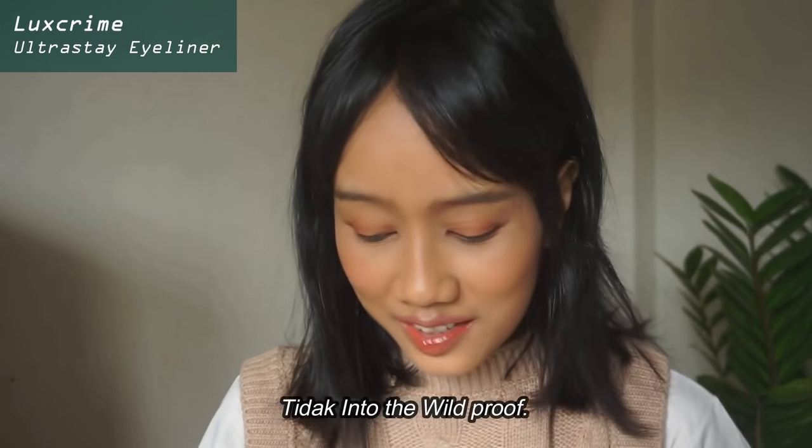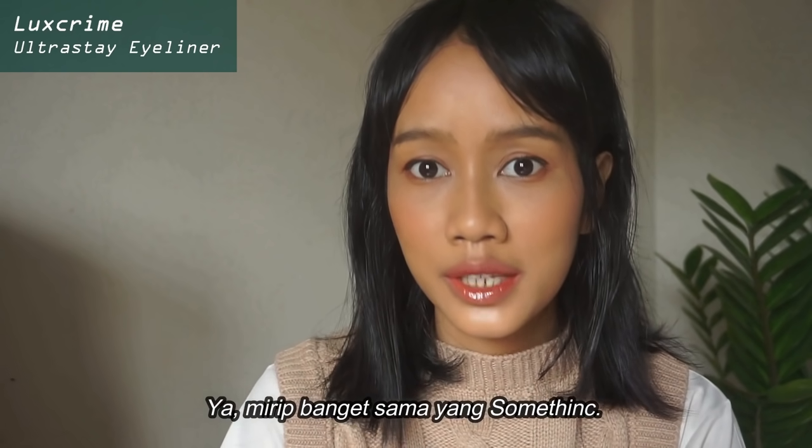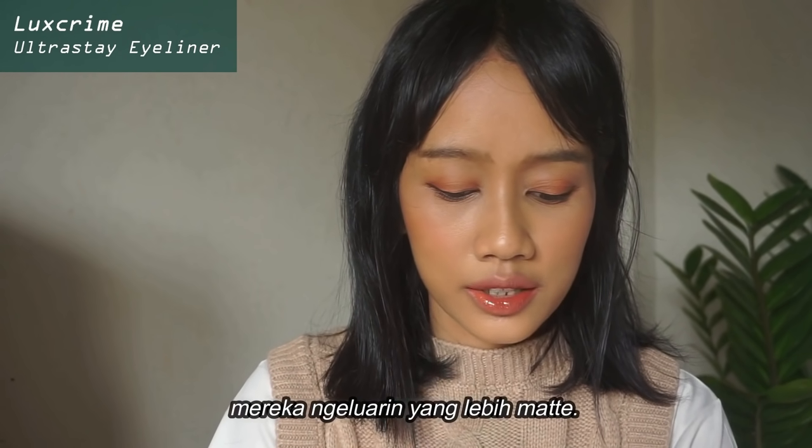I definitely had to reapply after that. It is definitely tear-proof, but not rubbing-your-eyes-proof — it is not Into the Wild-proof. But is it a good eyeliner? Yes, it is really similar to the Something one in terms of formula, and I really love the Something one. I just hope that they would release ones that are more matte.